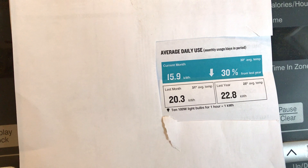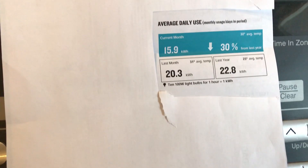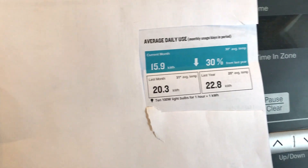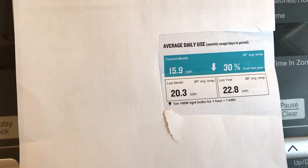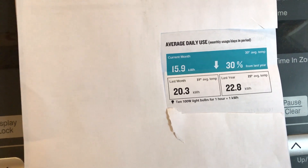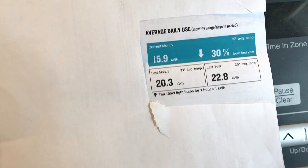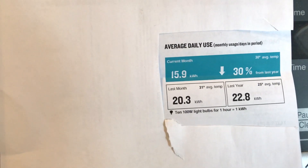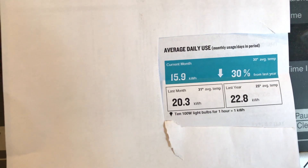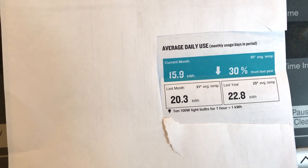I wouldn't want to live with just the solar during a power outage, because if you can't get sun, you're out of luck. But having the generator and the solar, they definitely complement each other. Just thought I'd give you a little update on the electric bill and the first power outage with the Bluetti. You all have a good one and God bless.